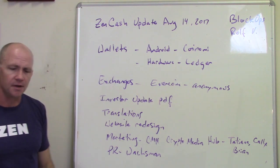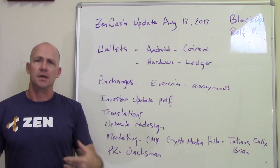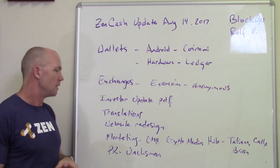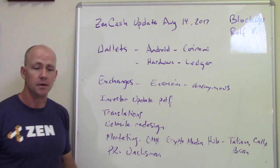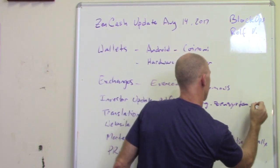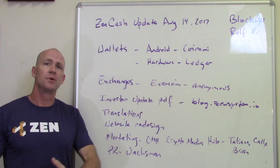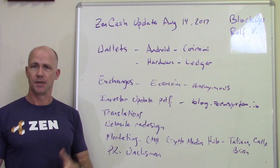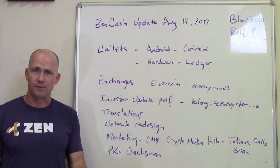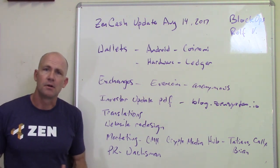An investment group reached out and asked me to put together an update covering our differentiation, value proposition, and what makes us special. So I wrote that up — it's about a six-page PDF that can be downloaded from our blog at blog.zensystem.io. One of the newest posts also has a Serbian version, because translations of all our white papers and documents are really important to us. That's why we have Bitcoin Talk threads in different languages — we want people in different countries who speak different languages to translate and lead in their regions, because we want this to be a worldwide cryptocurrency usable everywhere.